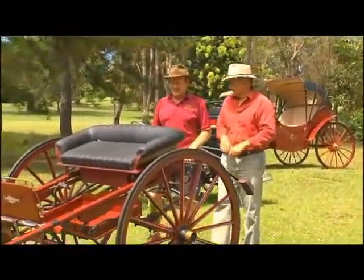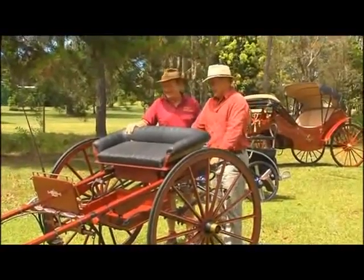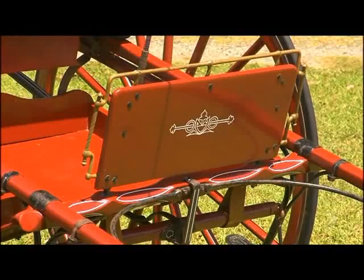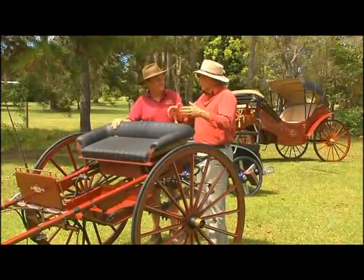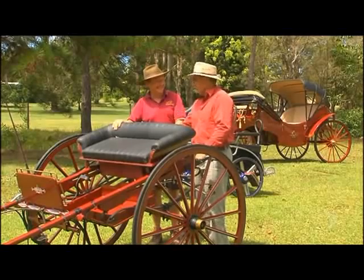This is Hillary's Christmas present that got them into it all. They mainly use it for training because it's a nice light, easy carriage to handle. On one side of the family, they come from a long line of carriage builders — so it's in the blood.